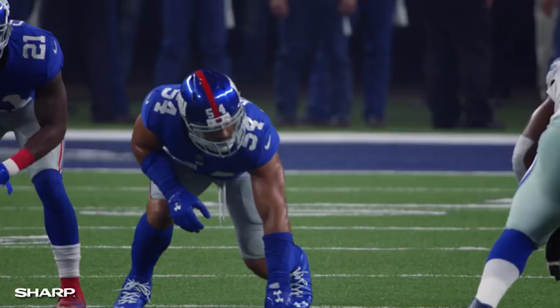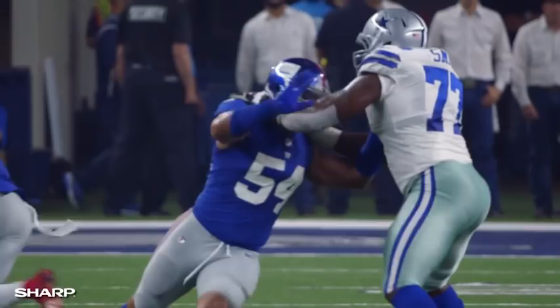You spent your career blocking edge pass rushers. We're going to focus in on Olivier Vernon, who had a down year, all things considered. Dealt with some injuries, missed some games along the way. Take a look at him rushing the quarterback.